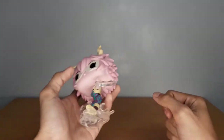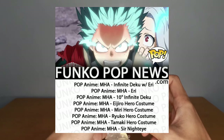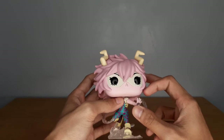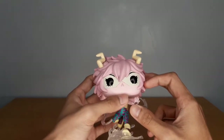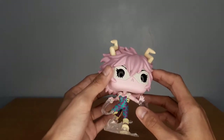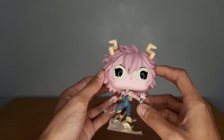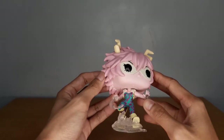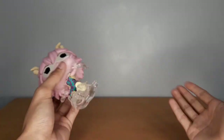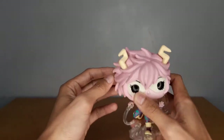Have you seen the latest leaks of the My Hero Academia line? It includes Sun Eater and Lemillion. I'm really surprised they didn't add Nejire Hado on the leaks — maybe she would be a future exclusive. I feel it's really incomplete without Nejire, because you basically have two of the top three students of UA and then omit one. Maybe she would be an exclusive to a convention or whatnot, but we need the top three of UA.